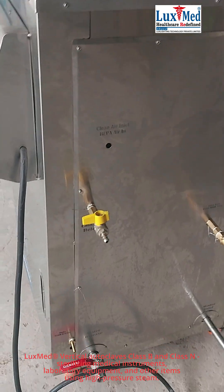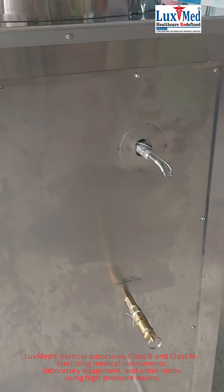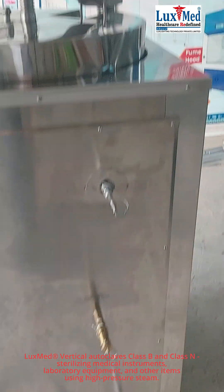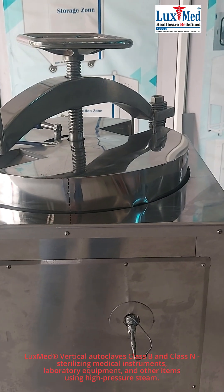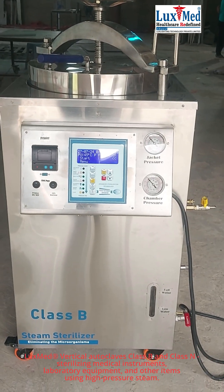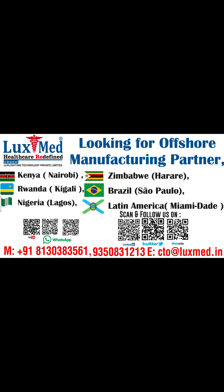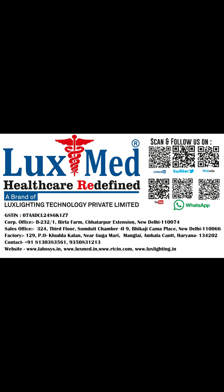Class B and Class N autoclaves differ primarily in their air removal and sterilization capabilities. Class B autoclaves, utilizing a vacuum pump for pre-vacuum cycles, are designed to sterilize a wider range of materials, including porous and hollow items, due to their ability to ensure complete steam penetration. Class N autoclaves, on the other hand, rely on gravity displacement and are generally limited to sterilizing solid, non-porous materials.